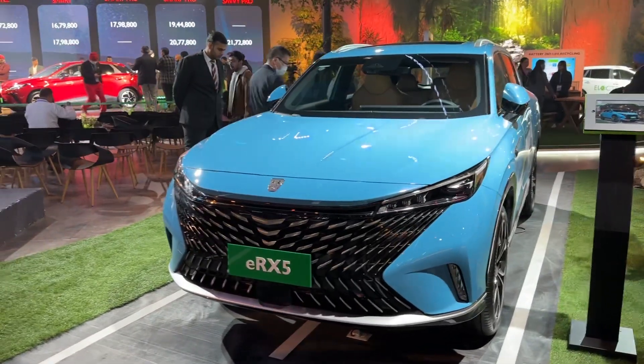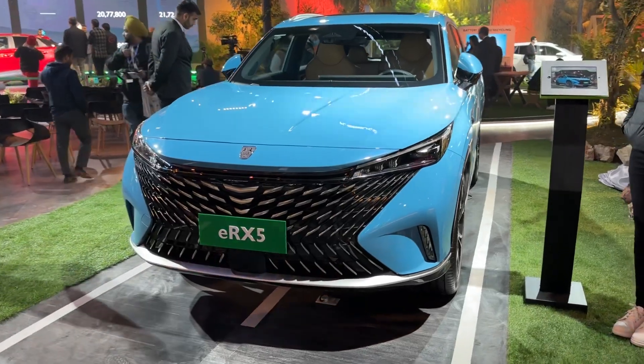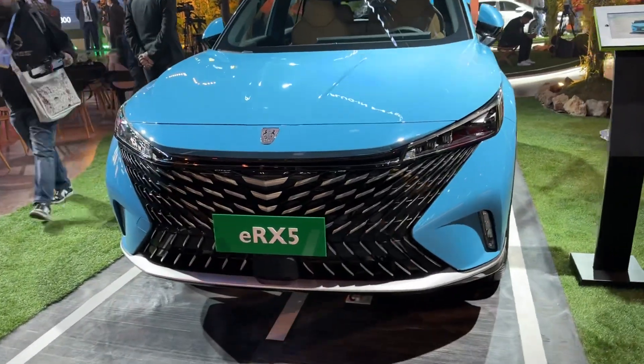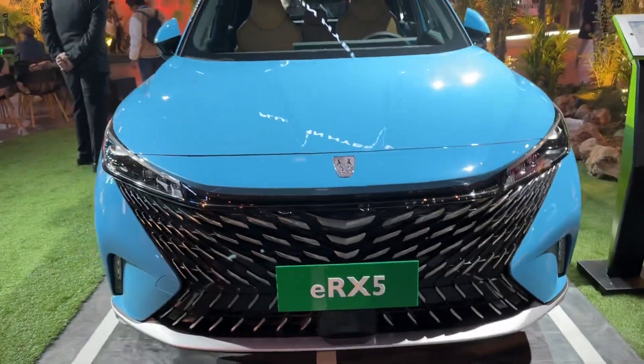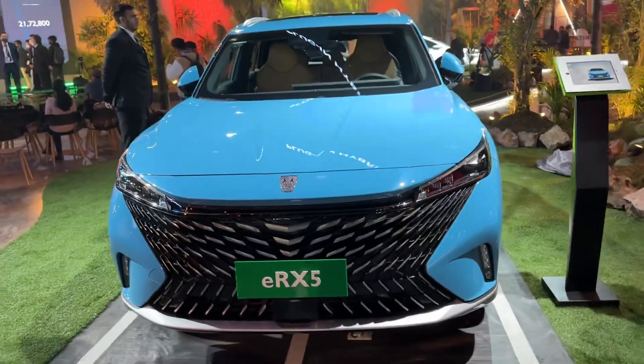Hey guys, welcome back to Motor Rides. My name is Vakul and we are at the MG pavilion at the Auto Expo 2023. This is one more car that MG has showcased — the ERX5.